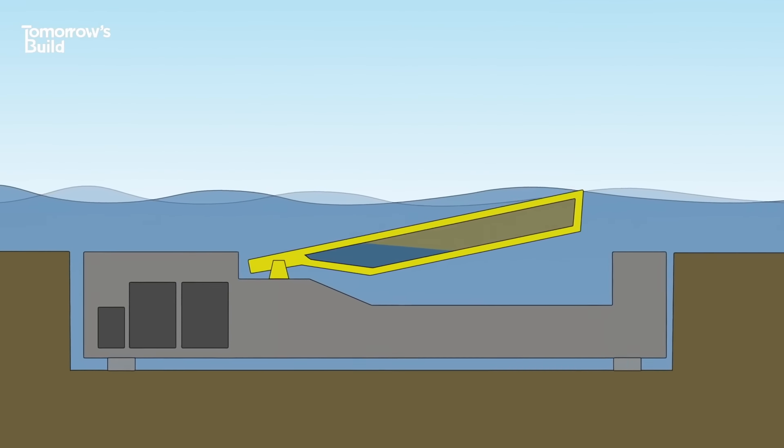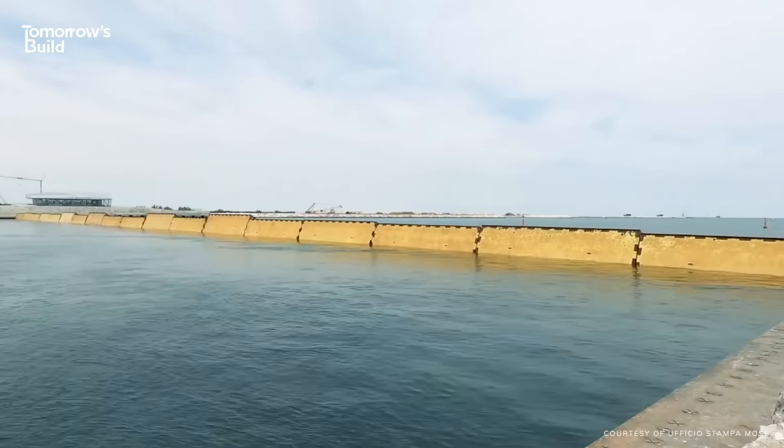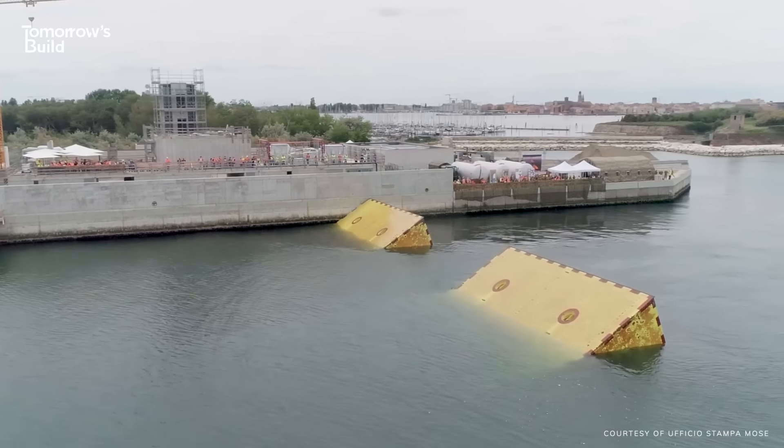When water levels lower again, the gates fill back up and drop back beneath the surface, allowing ships to pass. Over the last few years, MOSE has stopped a lot of potential flooding that would have previously washed out the city. But it has some drawbacks.